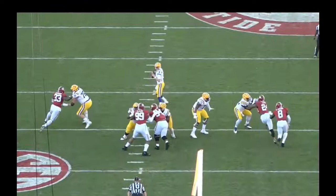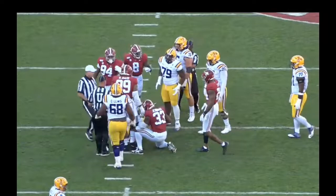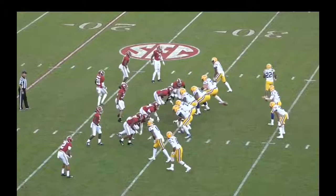Look at that anchor and base he's got right there — he's doing a pretty good job. Joe Burrow goes down due to somebody else, but that's a high-quality rep from the guy who's going to be playing center for the Denver Broncos. This is a pretty quality rep by Lloyd Cushenberry in pass protection, as Joe Burrow throws a touchdown to some of LSU's fastest receivers.